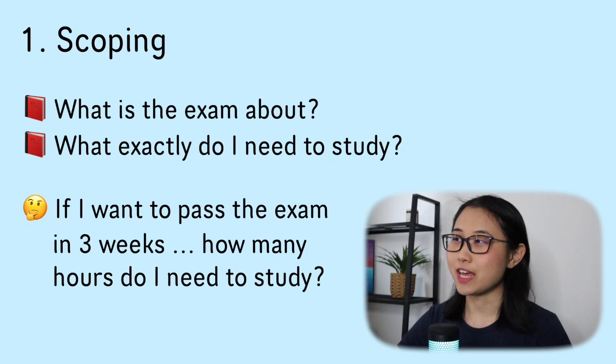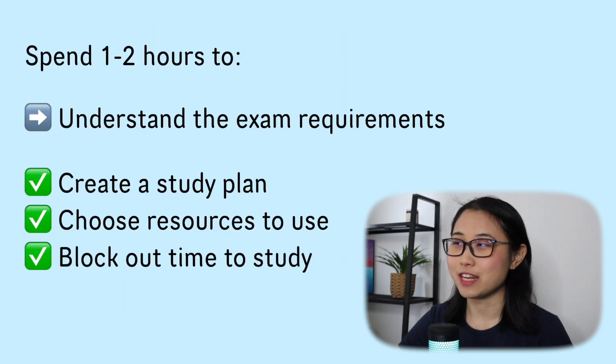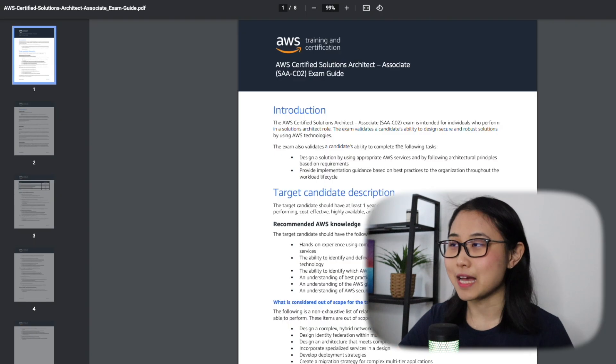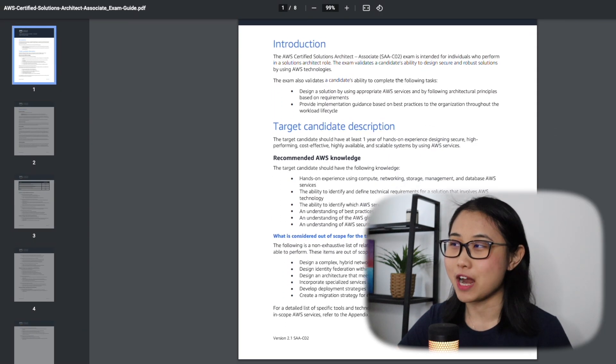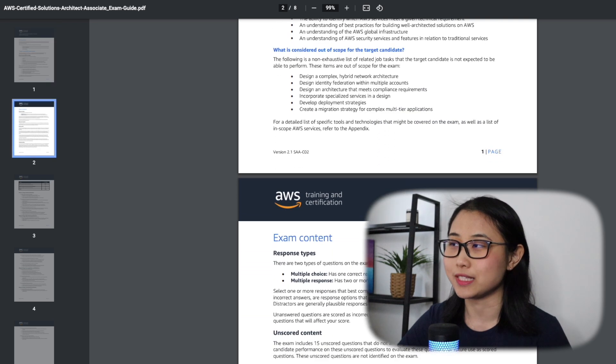Scoping is all about getting an understanding of what you need to study to pass the exam and then creating a high-level study plan. If you're anything like me, you probably struggle with motivation when it comes to big goals like getting an AWS certification. This is why before studying for each certification, I put aside one to two hours to understand what the exam requirements are. The first thing I did when preparing for my Solutions Architect Associate exam was to read through the official exam guide.